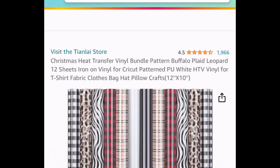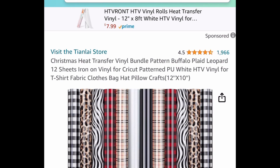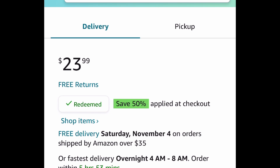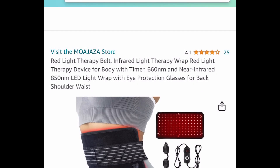Here we have this 12-sheet heat transfer vinyl bundle. They're 12 by 10 inches and have amazing reviews. We're saving 50% with our code — $23.99 drops to $11.99.